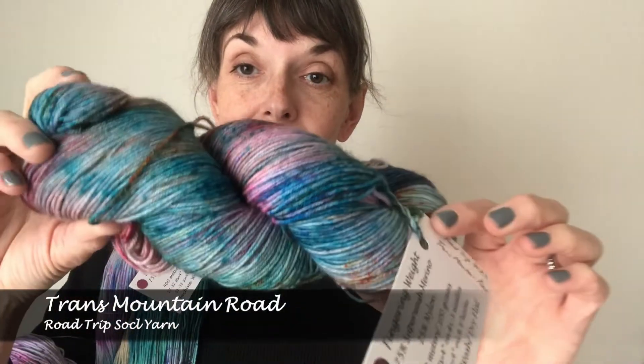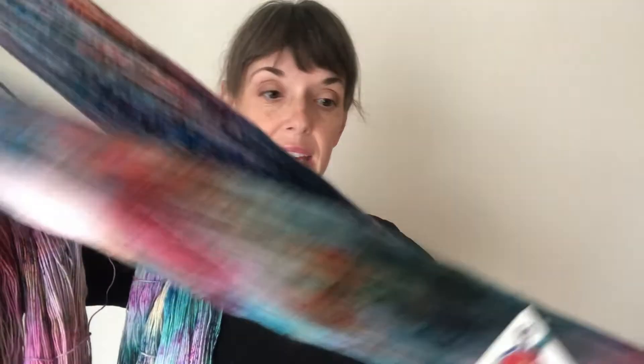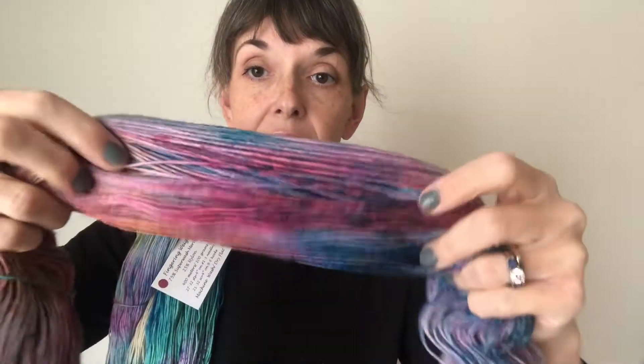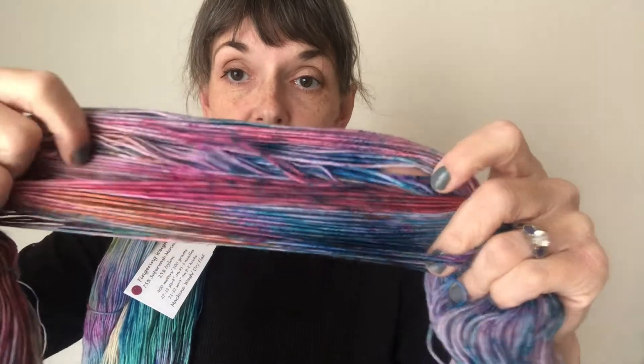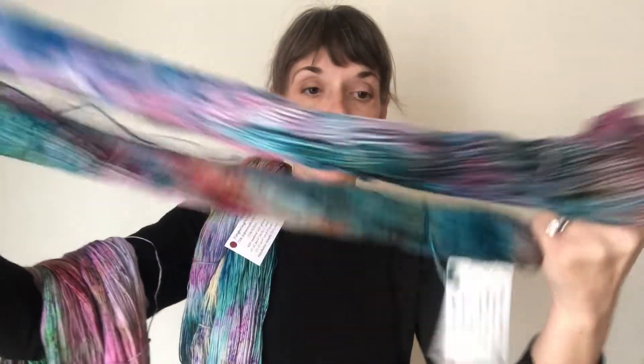And the last one for this collection to show you is Trans Mountain Road. Oh, look at how pretty that is. Let's open it up so we can find out that happy dye bath. It looks like it might be a purpley red. See this nice tonal variation here? That's usually the giveaway. We've got some really big blues in there from that speckling.